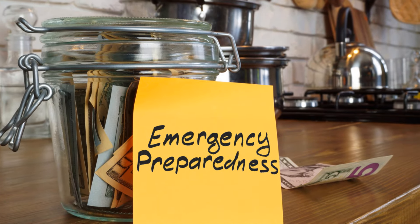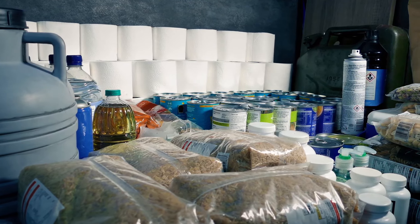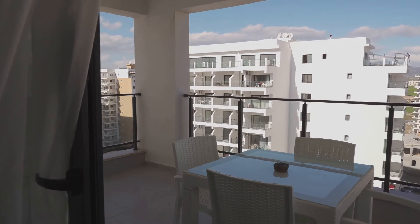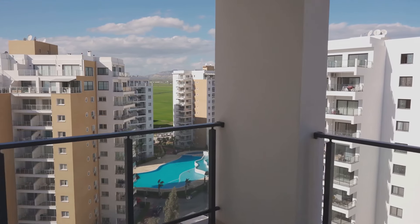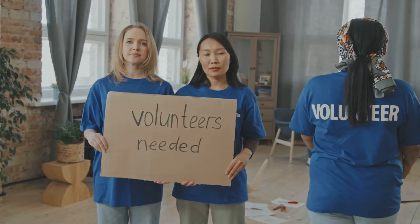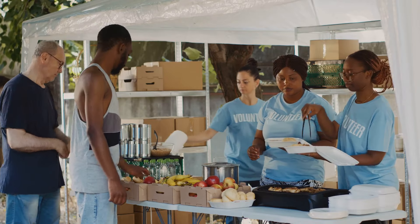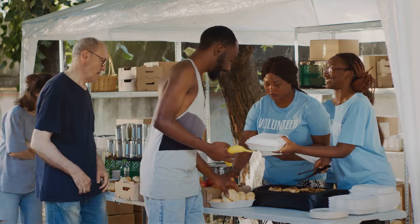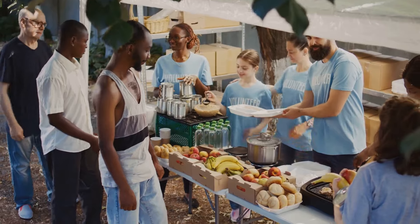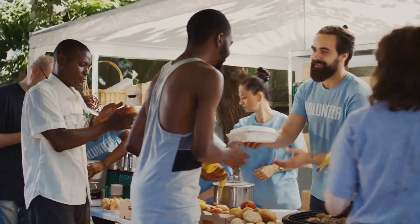Keep your supplies organized so you can quickly find what you need in an emergency. Use clear, labeled containers and consider creating an inventory list to track what you have and what needs replenishing. If you have a balcony or patio, use it for growing food, collecting rainwater, or extra storage. And remember the importance of community — building relationships with neighbors now can lead to a strong support network during a crisis, allowing you to pool resources and provide mutual aid. With creativity and planning, you can transform your apartment into a well-prepared, resilient haven.